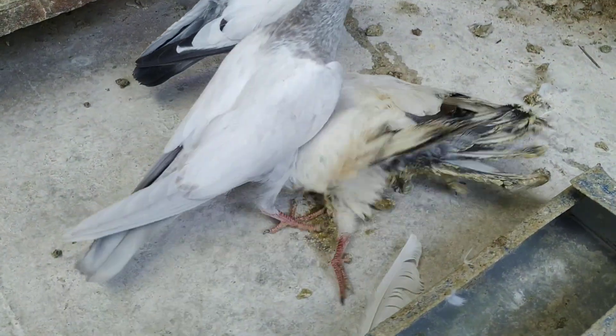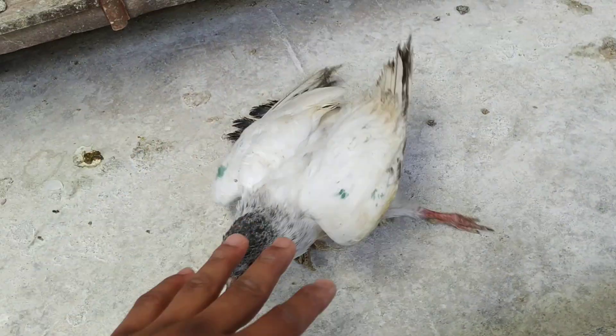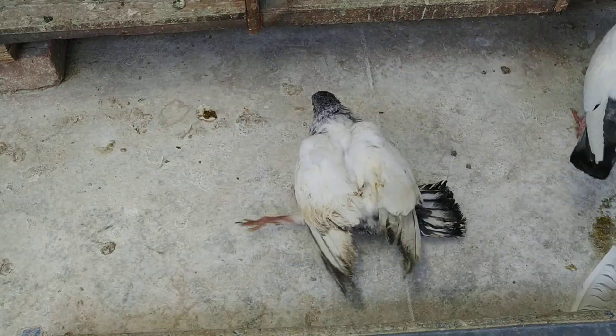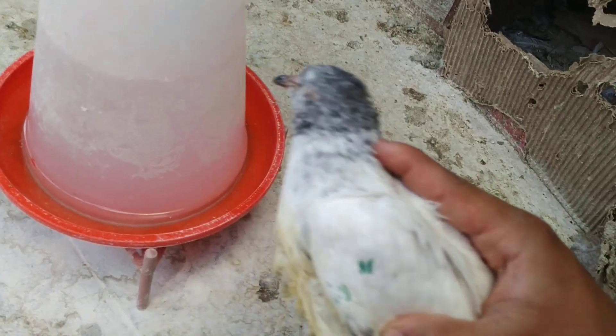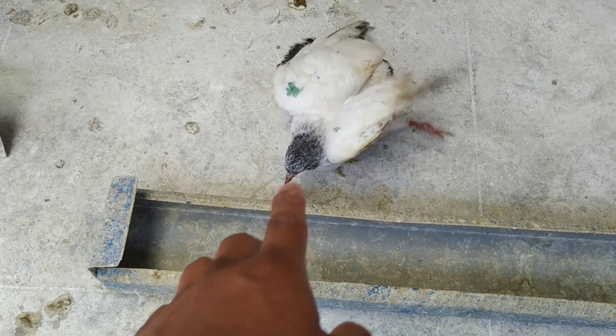As you can see, this bird has a spawn leg, so she can't walk properly. Some people kill birds like this, but I can't do that. For drinking water, I need to catch this bird and hold it so it can drink. That's why three times a day I let this bird drink water like this. For eating, this bird can eat by itself.